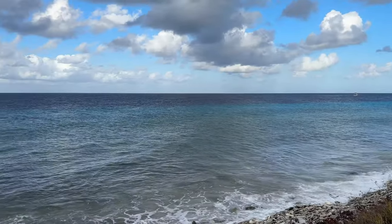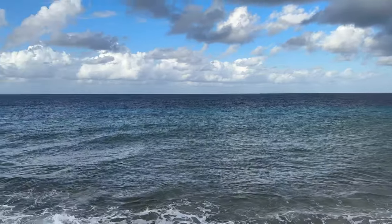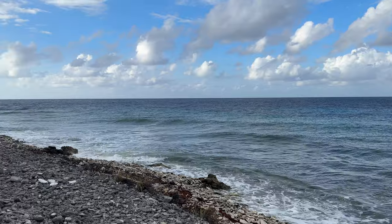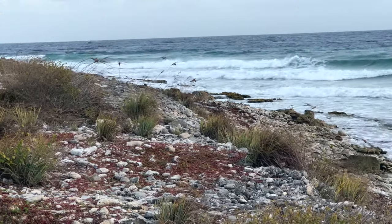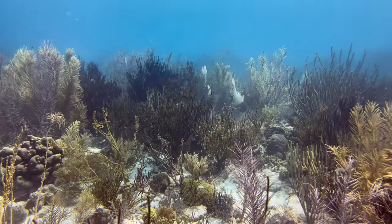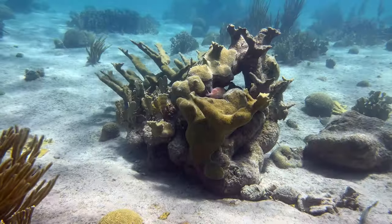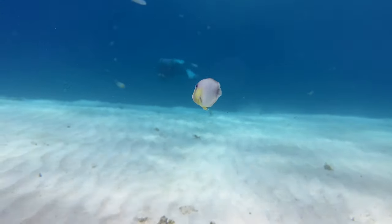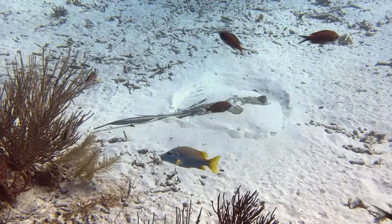We haven't seen snorkelers here. That's not to say they don't come, but they're scarce if they do. Perhaps making the long drive without knowing the surface conditions is a factor. In any case, the shallows are a wonderful mix of gorgonians and short corals to the south, and long sandy areas to the north, with plenty of creatures to watch.